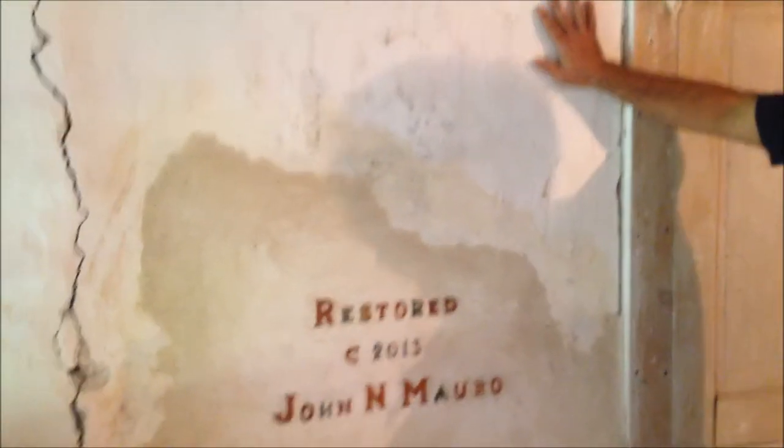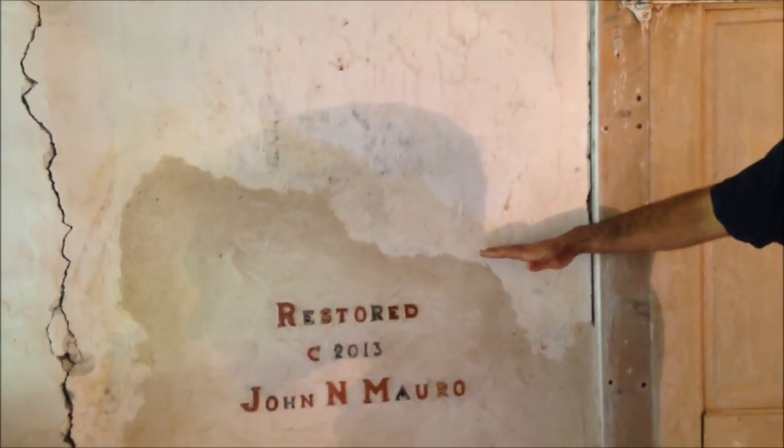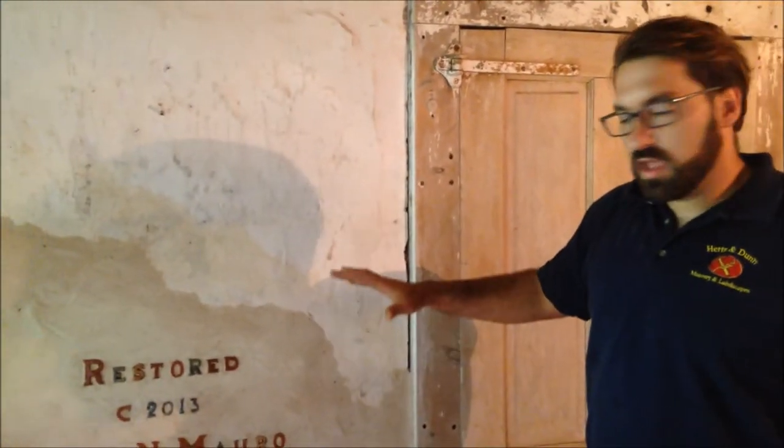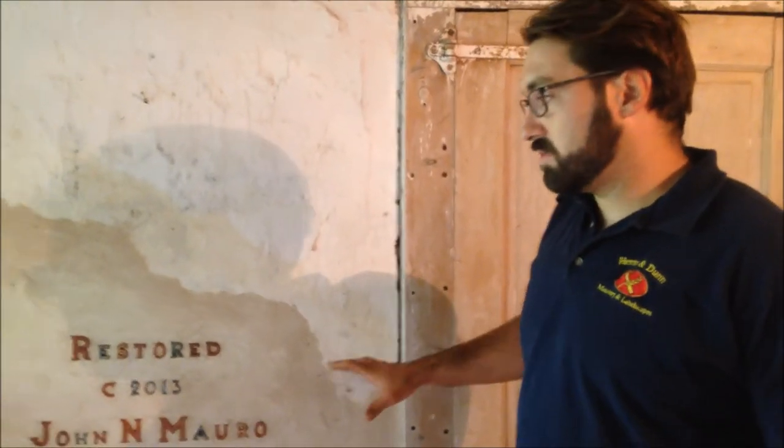What you can see here are the old barn walls original to the building. From about this point down, due to moisture, they were all eroding and decomposing. Now this barn had been repaired previously.